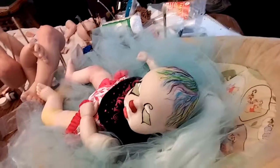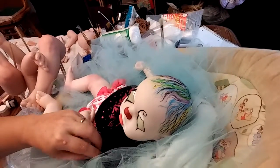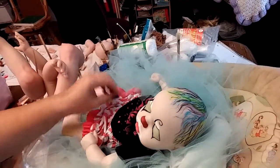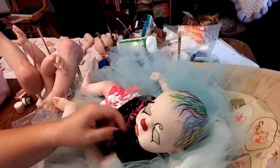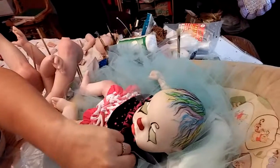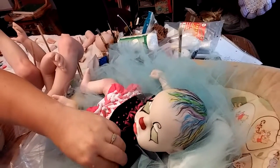When I get her done, I plan on selling her for $200. So if anyone's interested, she does not have a mommy right now, and it's going to be a little bit before I get her completely done because I'm bouncing around between dolls.